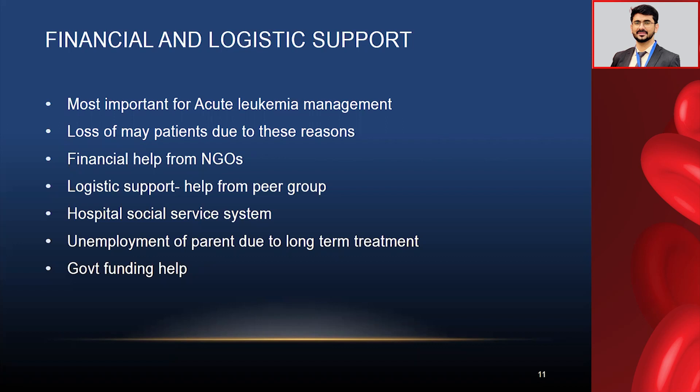The hospital social service system also helps patients, especially in the first month of treatment when the patient's family is new to the hospital and unfamiliar with hospital policy. Unemployment of parents due to long-term treatment is another issue — in nuclear families, parents cannot go to work while attending to their child. These things are quite difficult to manage. You can manage leukemia with chemotherapy, medicines, transfusion support, but financial challenges are sometimes beyond a doctor's reach. You can also advise patients about government funding help.